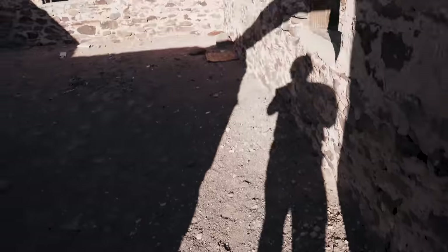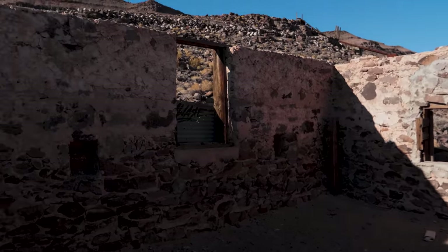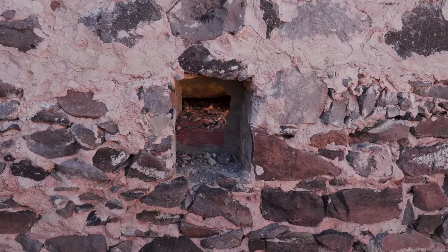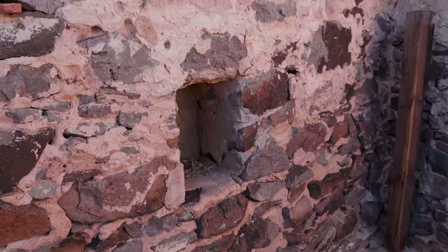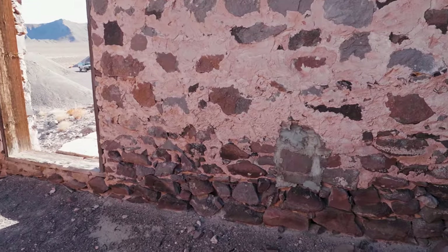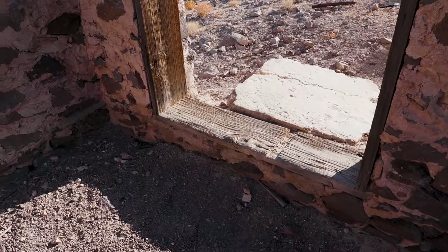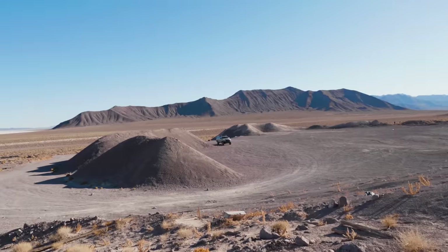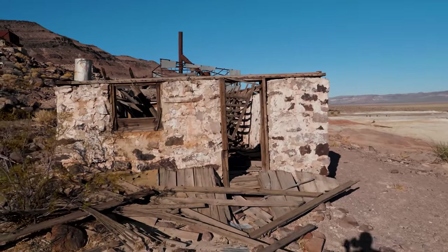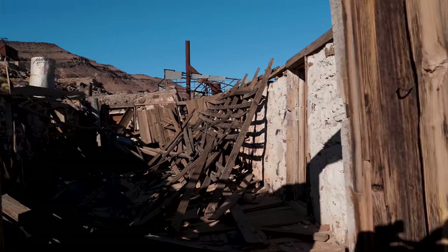Look at the size of that timber here. This is pretty neat. I wonder what that was used for because there's another one just over here. Actually, I was wrong — it's not a timber, it's just a piece of wood. I don't know if this was a bunkhouse or an administrative building. Let's see if I can get a little bit closer to it without stabbing my foot.